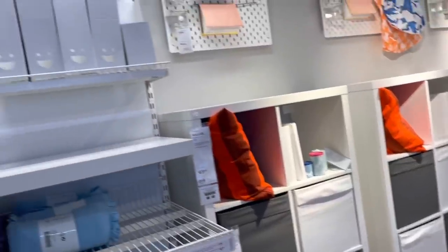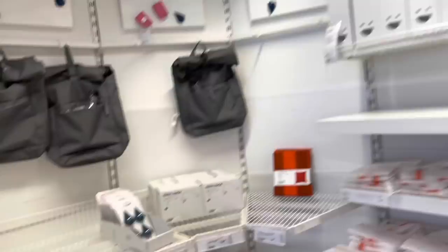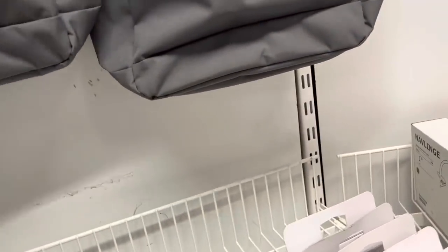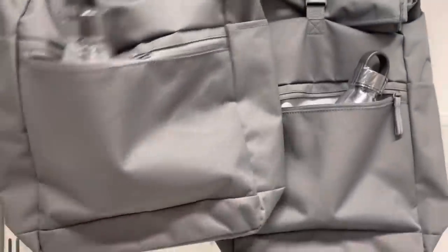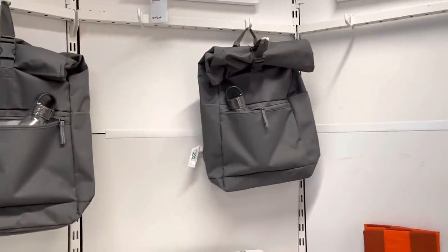Don't sleep on Ikea for your storage and organization needs, guys. Look at these little book bags. And they also have water bottles for $2.99. This little book bag — I like it. It's just simple gray. You can fit your laptops, your notebooks, and all of that in there. I am liking it.